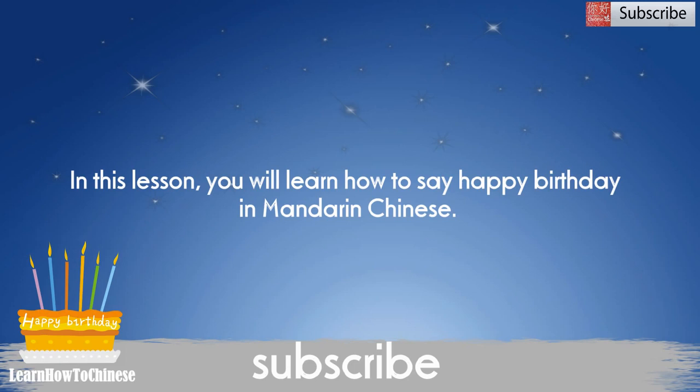Hi everyone! Welcome to Learn How to Chinese. In this lesson, you will learn how to say happy birthday in Chinese.